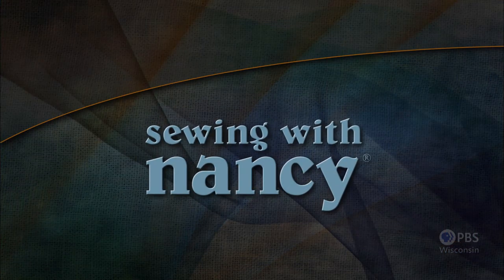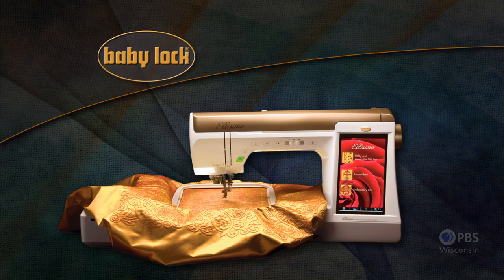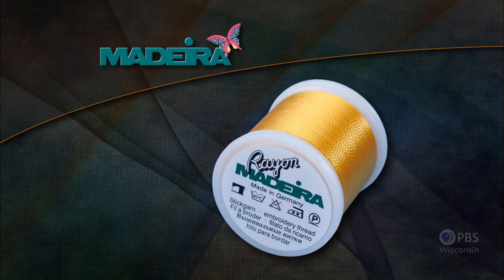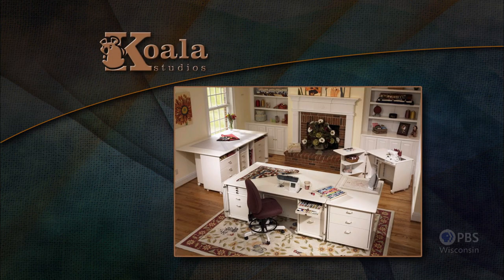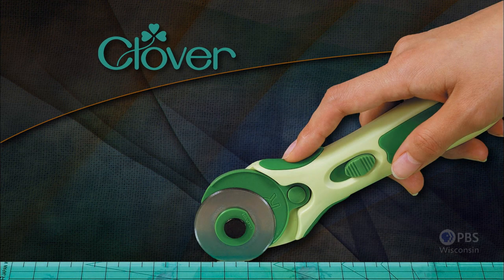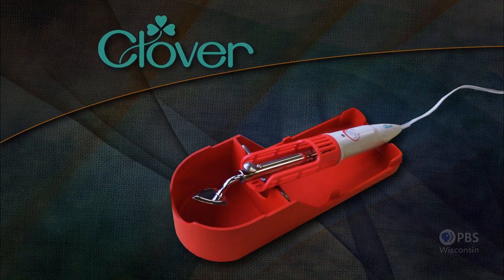That's what's coming up next on Sewing with Nancy — TV's longest airing sewing and quilting program with Nancy Zeman, made possible by Baby Lock, a complete line of sewing, quilting, and embroidery machines and sergers. Also by Madeira, specializing in embroidery, quilting, and special effect threads; Figo fabrics; Koala Studios, fine sewing furniture custom built in America; and Clover, makers of sewing, knitting, quilting, and embroidery products for over 25 years.